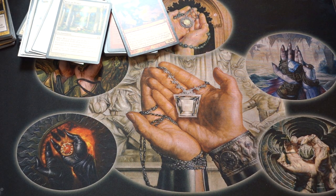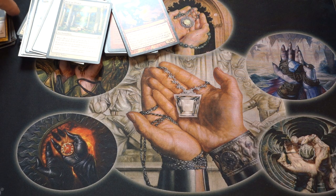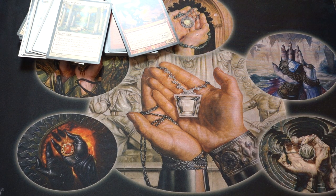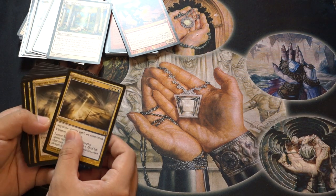Hey guys, today I'm going to show you some speculation pickups. I haven't done this in a while because there hasn't really been anything I wanted to pick up, so hopefully I remember how to do this.